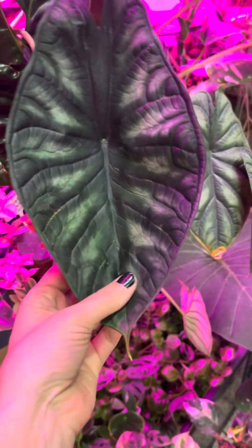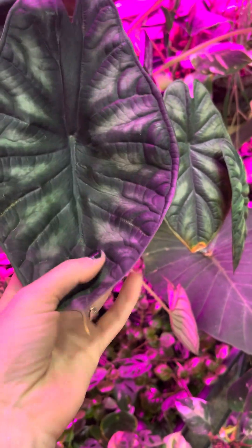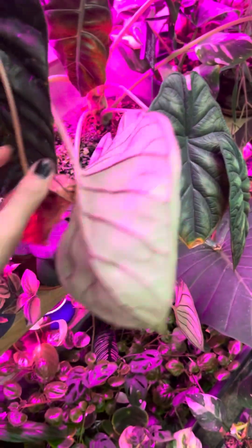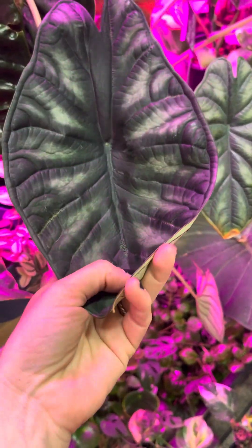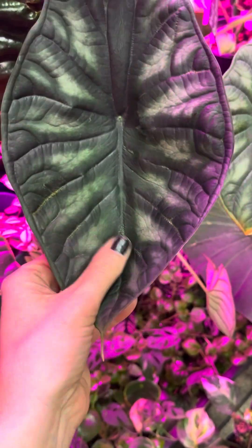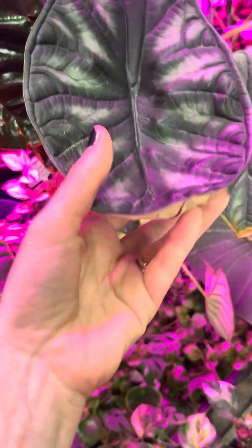Sometimes when certain alocasias aren't getting enough light, they'll actually start to cup or curl. I don't know if this has something to do with trying to absorb more light somehow, but I have noticed that when they're in a lower light condition, they will start to cup like that.